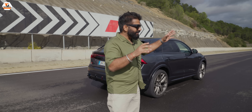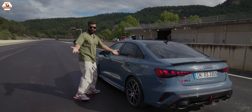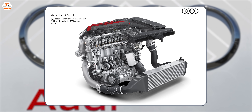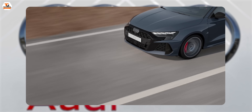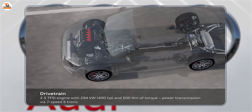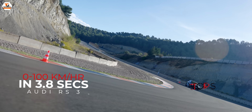If you want a car that looks like a normal car but comes with a serious punch, then the Audi RS3 is for you. It has an inline five-cylinder engine, 2.5 liters, producing 400 horsepower and 500 Newton meters of torque, 0 to 100 in 3.8 seconds, and a top speed of 280 kilometers per hour.